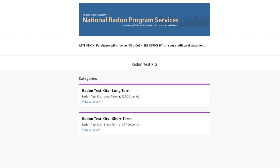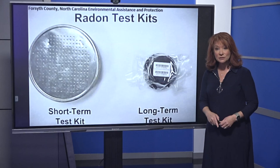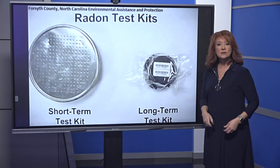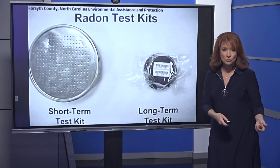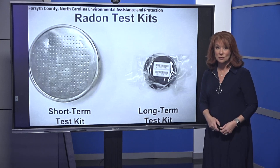The short-term kit is $17 and tests for radon for 2 to 90 days. The long-term kit is $27 and tests for over 90 days. The CDC says the longer the test, the better to tell your year-round average radon level. The test kits often look like this — they're little round things that take in all of the air particles. Basically, you open up the test and leave it in one room of the house. I'll have the link to the test kits and the information from the state so that you can check your county's action steps as well.